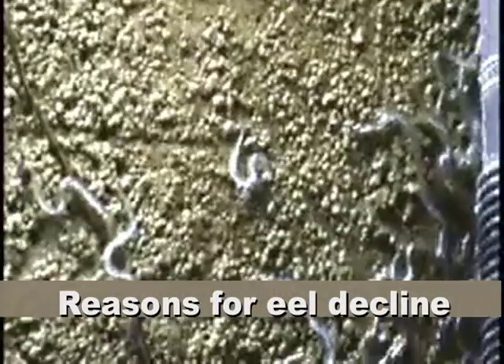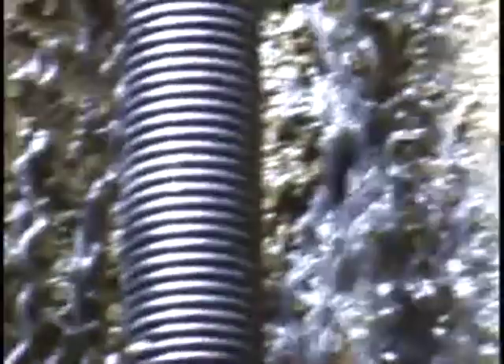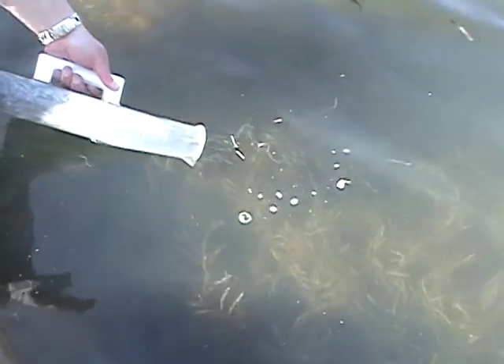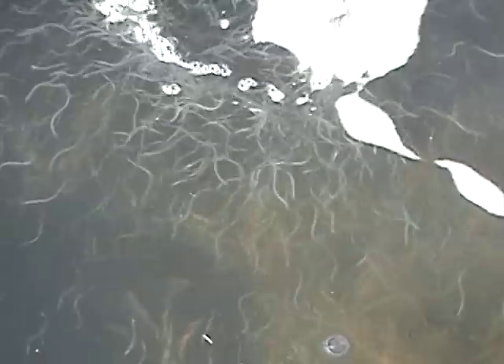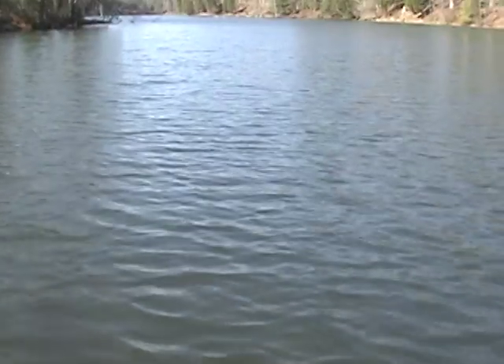Barriers to passage — dams, culverts, and similar structures — have restricted their dispersal into freshwater habitats. There is also a disease: North American eels have a swim bladder parasite that we believe is affecting adult migration and their health in freshwater systems. Additional threats include pollution, fishing practices — both recreational and commercial harvest — all impacting pre-spawning adults and juveniles, preventing those fish from reproducing. Shifts in climate and offshore currents may also affect recruitment and the ability of eels to find freshwater habitats.